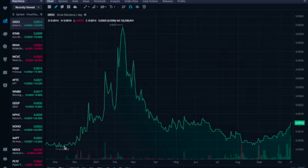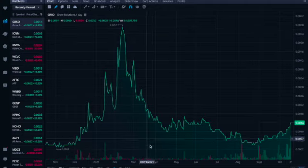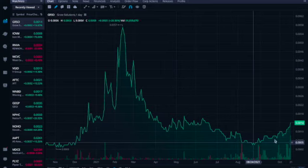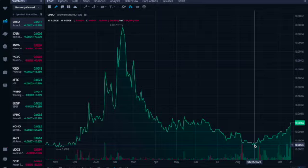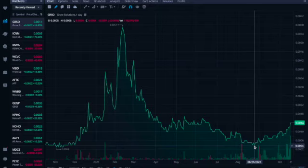First ticker symbol is GRSL — Grow Solutions — trading at $0.0014, with an increase of 16%. Looking at a one-year chart, at one point it was trading at $0.0060, then there was a big sell-off and it has been sidewinding until recently where it has started to trend upward. On a one-month chart it is also trending up.